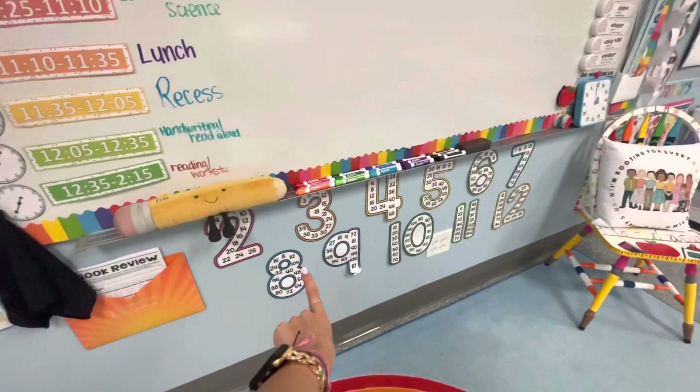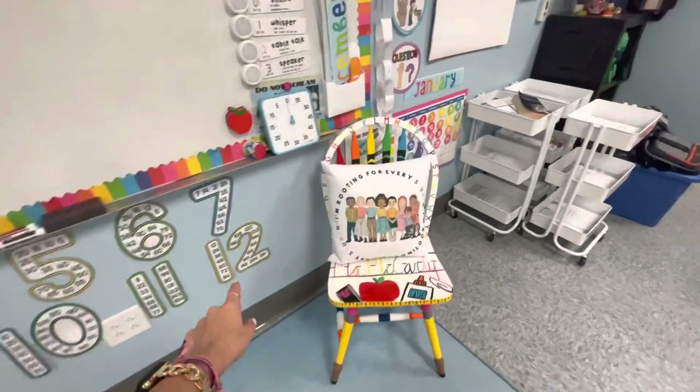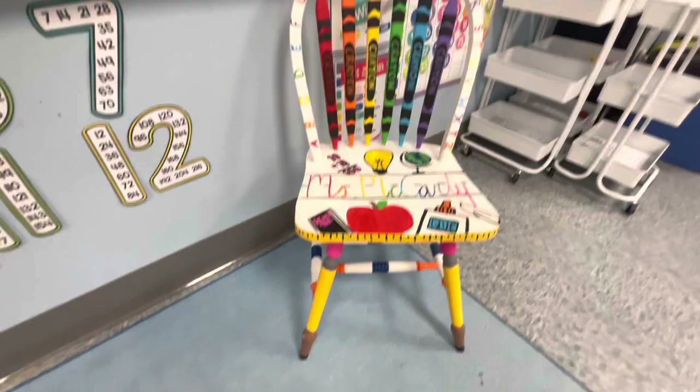Skip counting, which is going to help them with multiplication. My chair — I actually painted this. A lot of people asked me where I got it from. I did it over the summer and it took me like 16 hours. And I love my new little pillow that I got from teacher in a war — she's literally amazing.